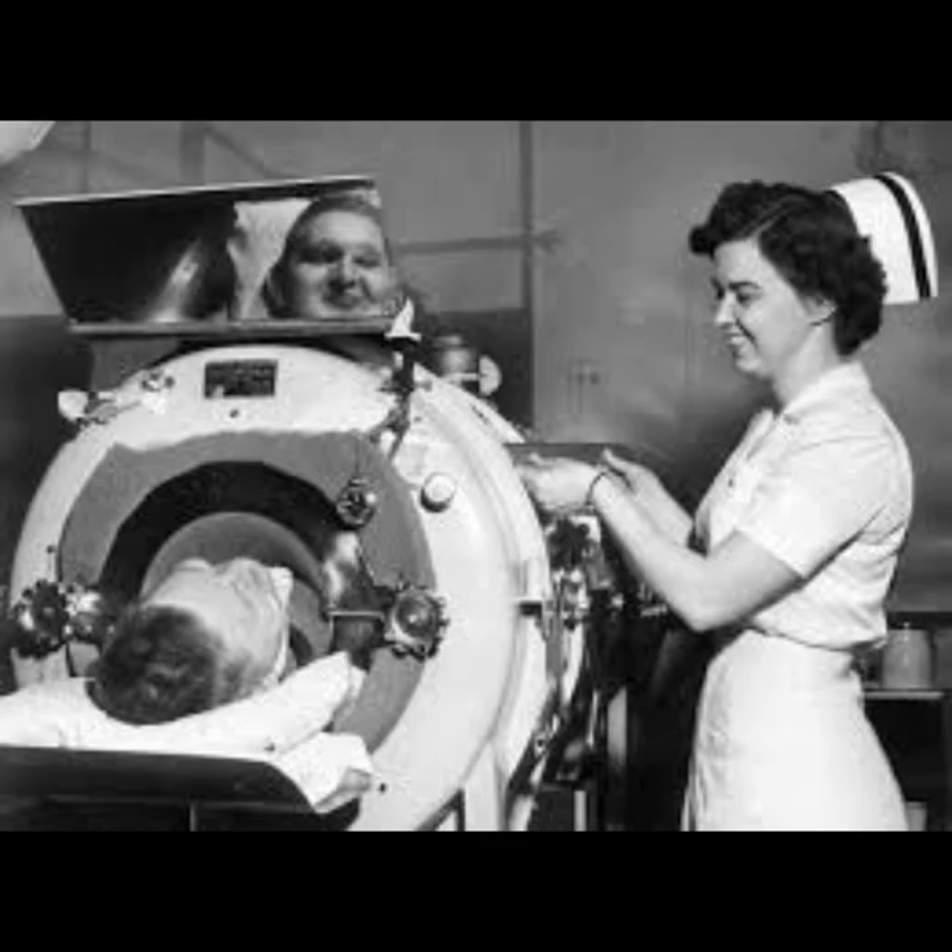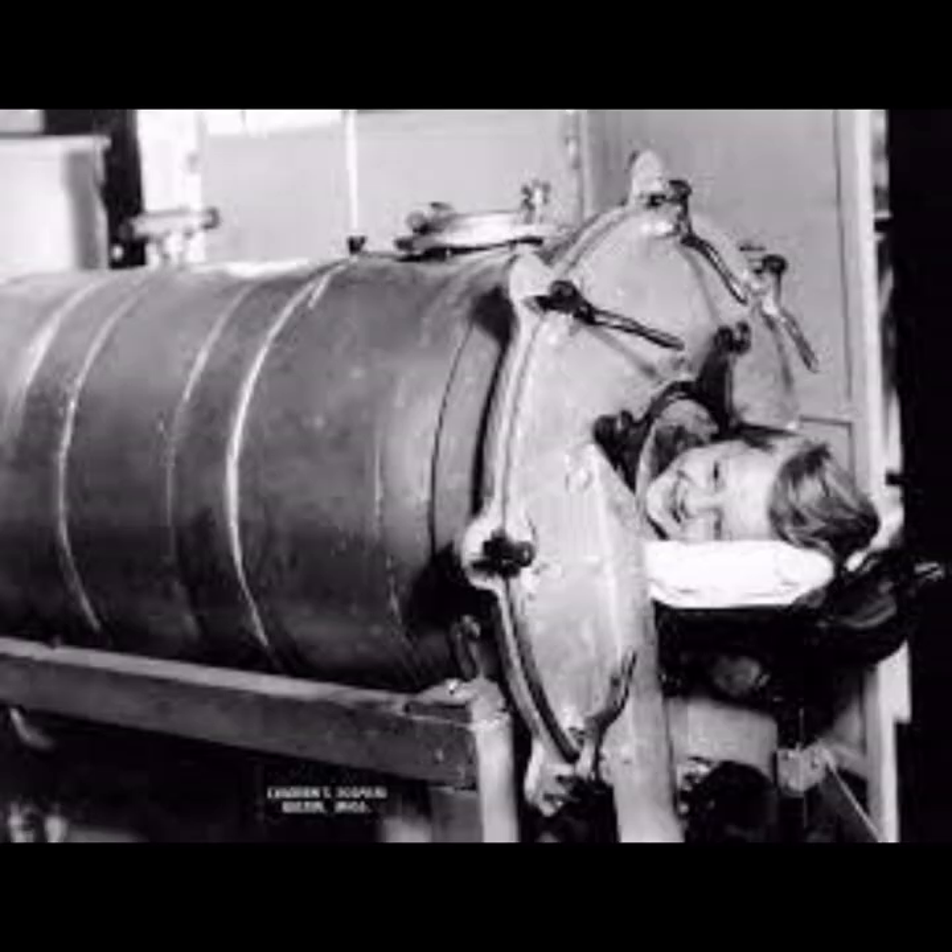The iron lung represents a significant chapter in the fight against polio, and its use highlights the collaborative efforts of medical professionals, researchers, and the public in addressing a major health crisis. The iron lung was a life-saving device that played a critical role in providing respiratory support for individuals affected by polio during epidemics in the first half of the 20th century. The iron lung was instrumental in keeping individuals with paralyzed respiratory muscles alive during polio outbreaks, providing mechanical ventilation and allowing patients to breathe when their natural respiratory muscles were compromised.